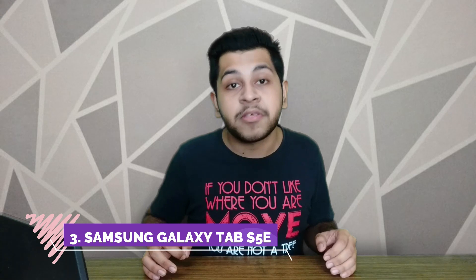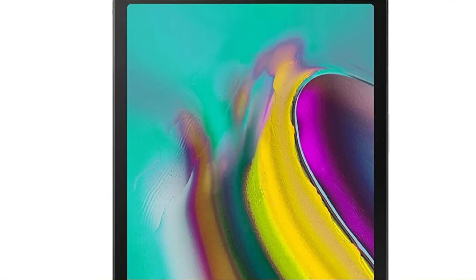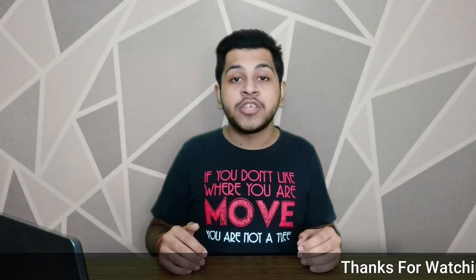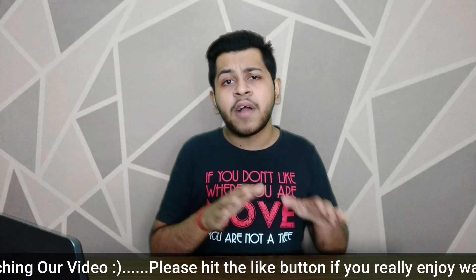The third tab on our list is the Samsung Galaxy Tab S5e. You will get a full HD AMOLED display. Samsung also provides a good camera setup. This is the biggest display on our list, so if you want a big display tab, this is the one to go for. This is the Wi-Fi plus 4G variant, so you will also get a SIM option. You get a 13MP rear camera and an 8MP selfie camera, which will give you good quality. And you get a Qualcomm Snapdragon 670 processor, which will give you sufficient performance.